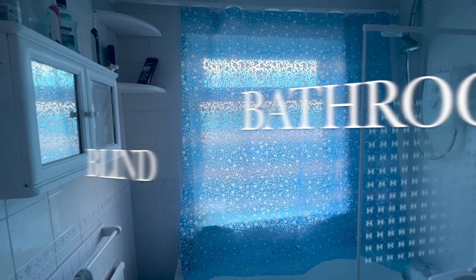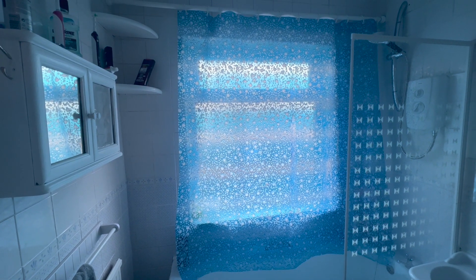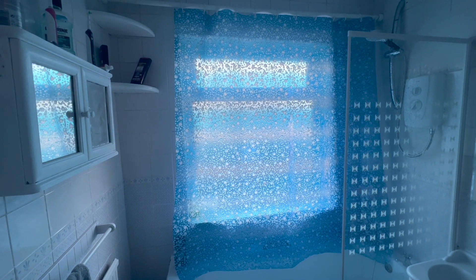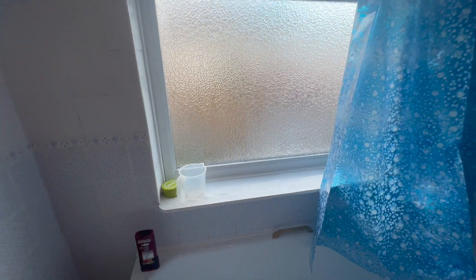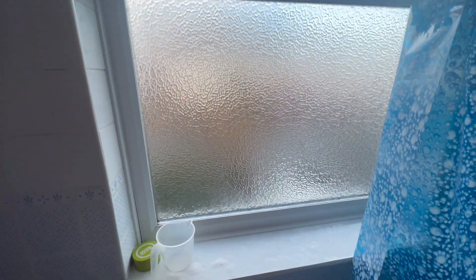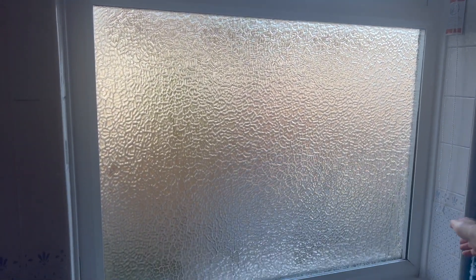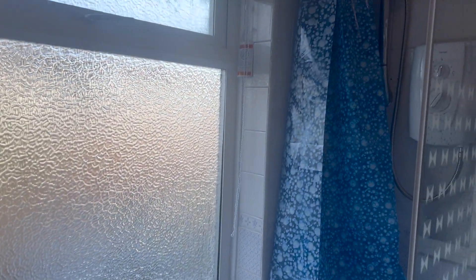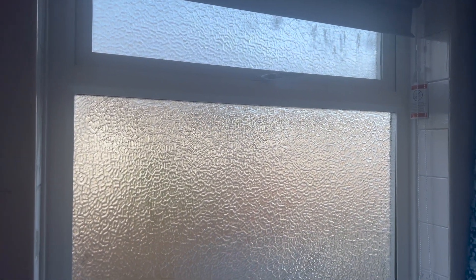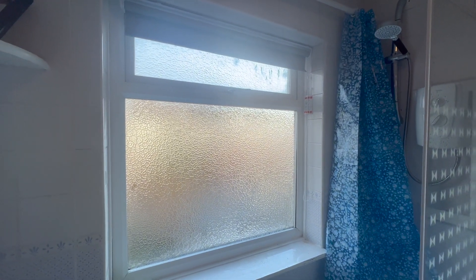When we moved into the house, the bathroom had a shower curtain instead of a blind, so we're getting rid of that. We've ordered a blind from Amazon — it was the only place we could find the right dimensions to fit the window that was also waterproof. It looks a lot better than that horrible shower curtain the previous owner had.